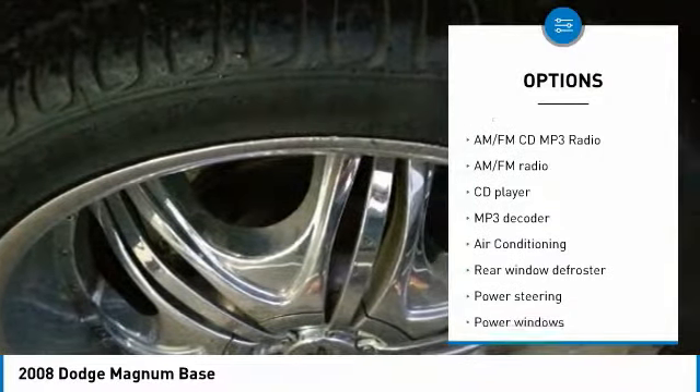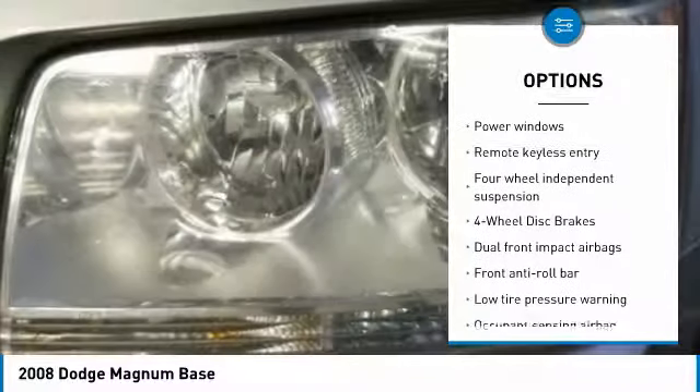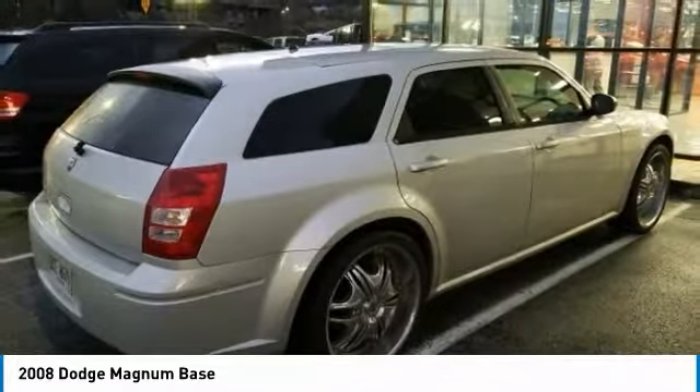Air conditioning, dual airbags, power steering, four-wheel disc brakes, AM/FM/CD/MP3 radio, power windows, CD player, rear window defroster, electronic stability package, overhead console.